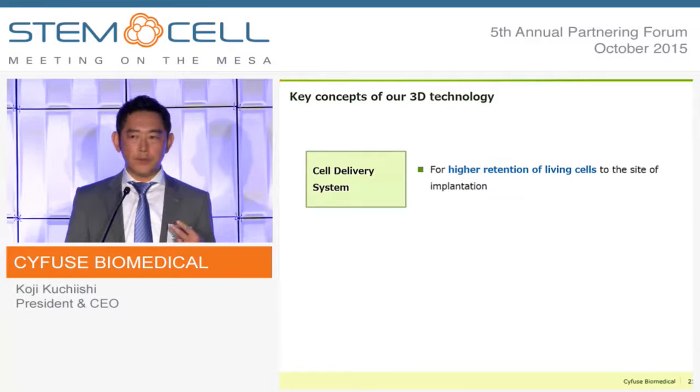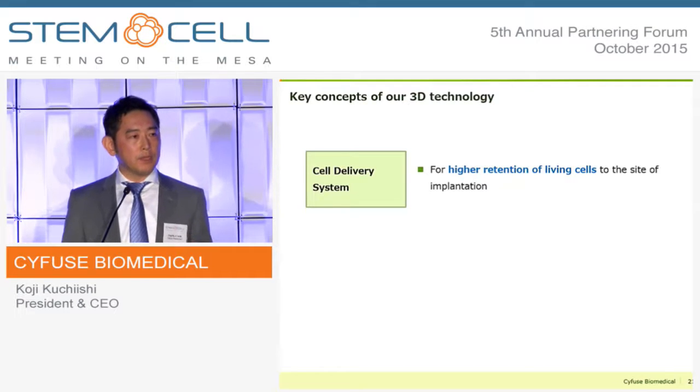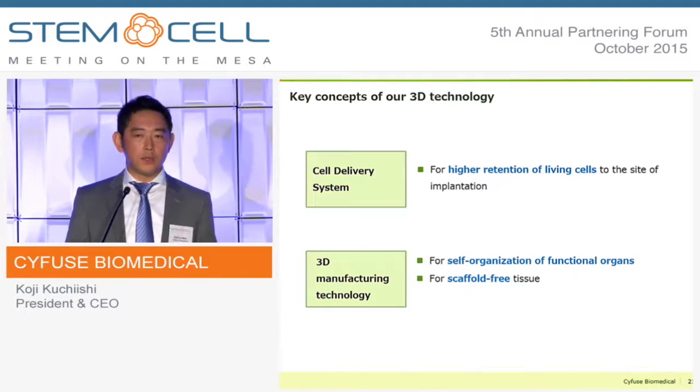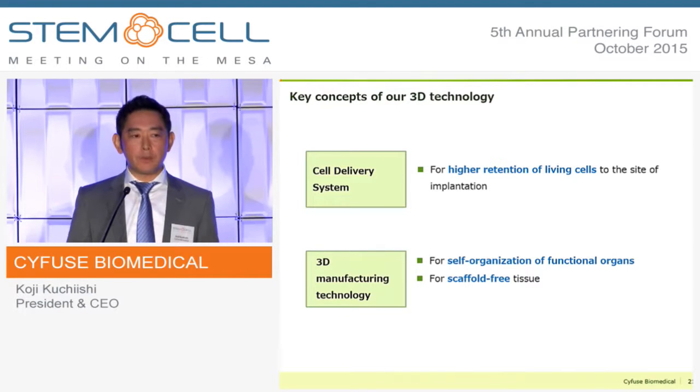To recap, we have two different concepts of cellular applications. The first is a cell delivery system. While the conventional approach of injecting cell suspension has very limited engraftment, our 3D tissue can retain more than 80% of the cells delivered to the site. The second target is to manufacture 3D constructs without using any scaffold, though we can still use scaffolds if necessary. Moreover, we strongly believe this is a very promising approach for creation of functional organs, leveraging the nature of self-organization of cells.